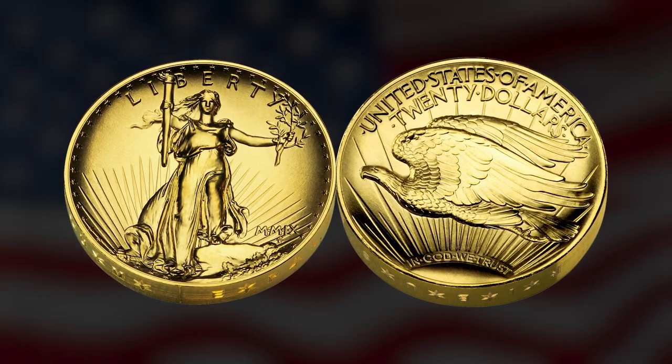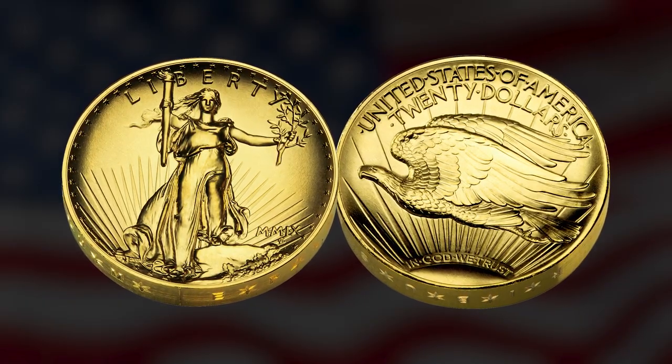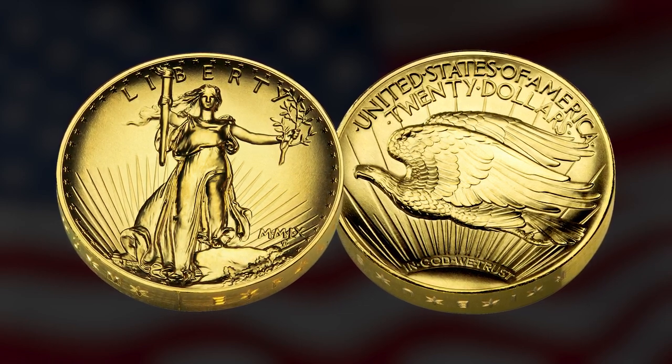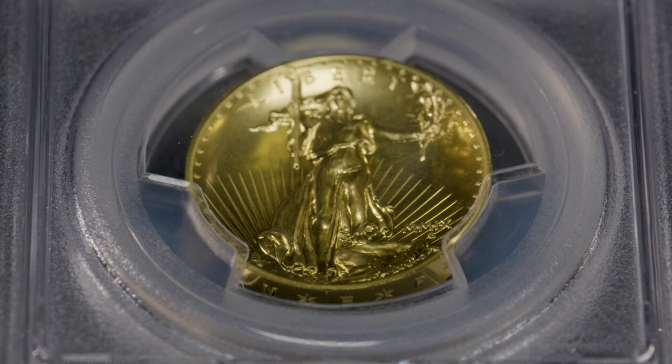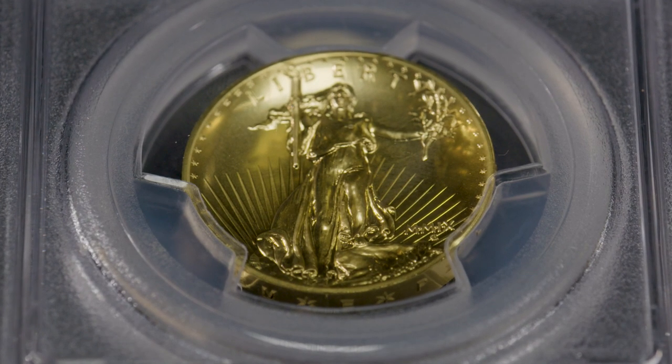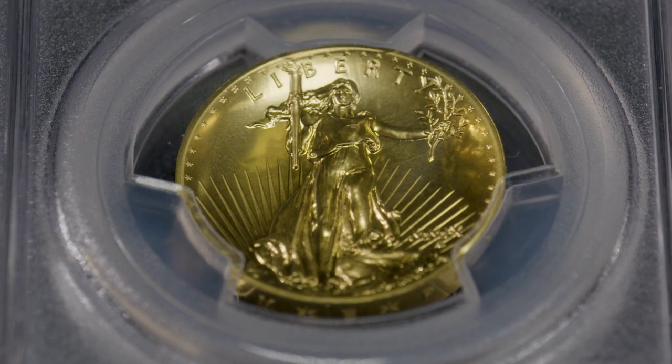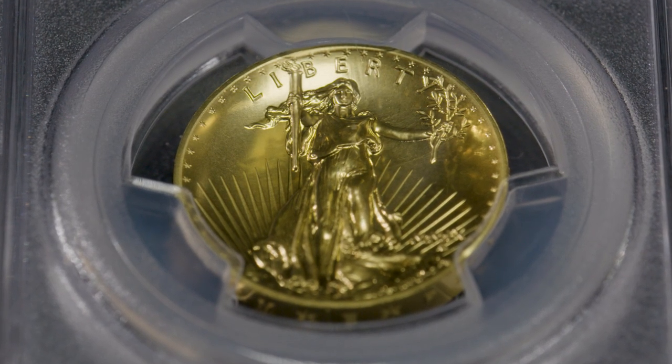The ultra high relief is not the same diameter — it uses an eagle planchet doubled, which was one of the original concepts that Saint-Gaudens was working with. But instead of just doing it, I went up to Congress and said, you put this authority in the legislation — I just want to let you know that I plan on exercising it and this is what we're going to do with it. And they basically said, this is a judicious use of that authority. You don't need our permission, but we're not going to object.